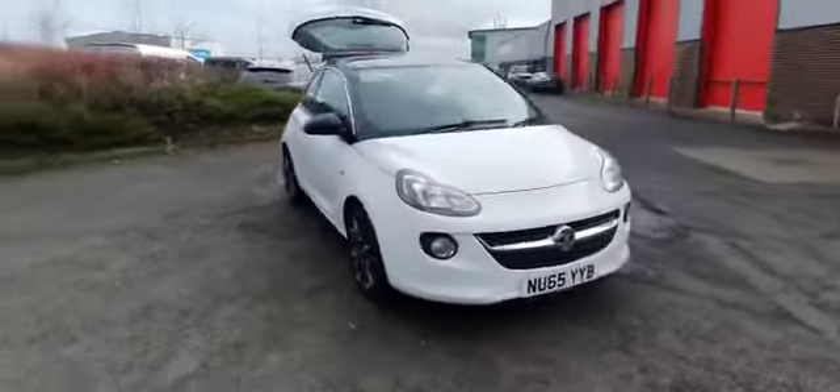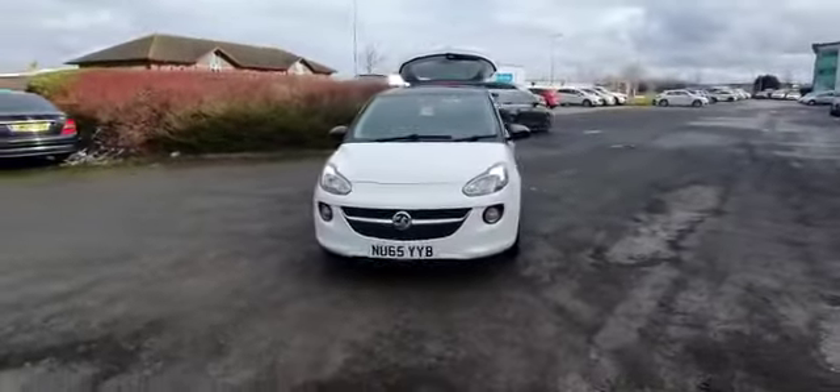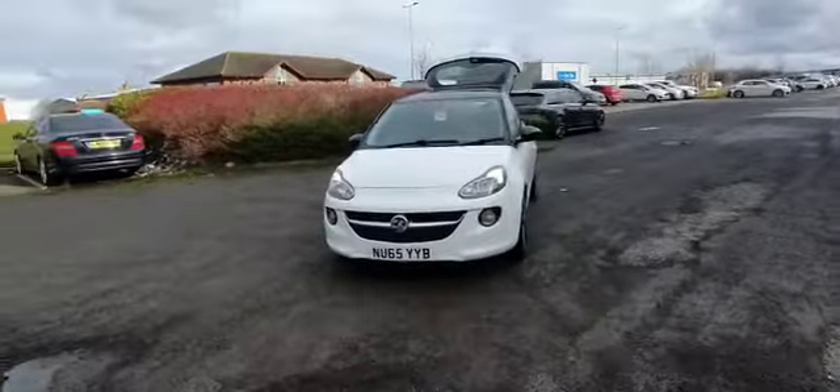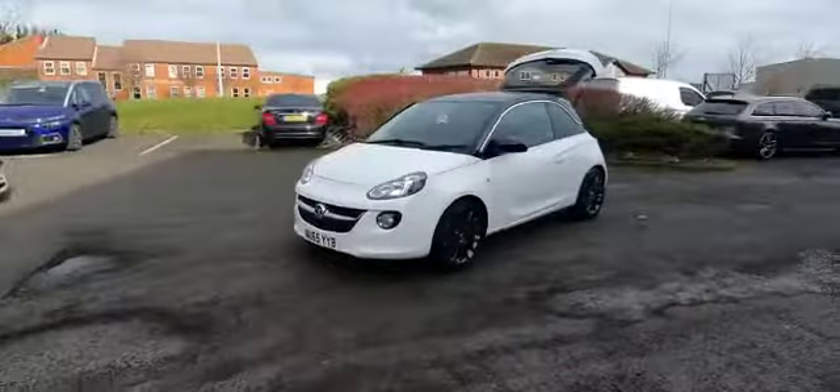The car is available for click and collect at www.stocktonkia.co.uk or click and delivery. Or contact us at 01642 632 299 — we'll be happy to help with any inquiries that you have. Thank you.